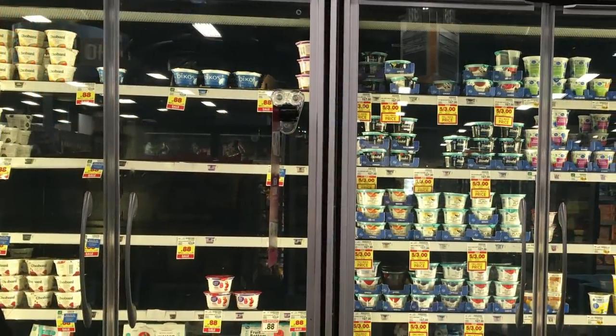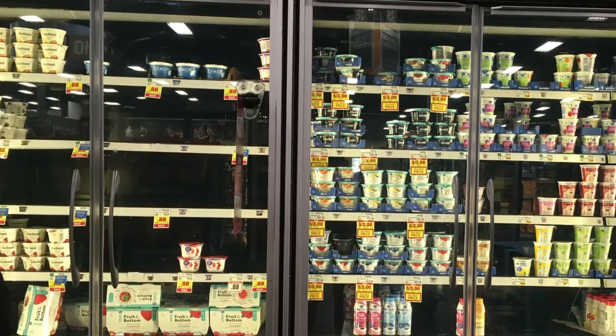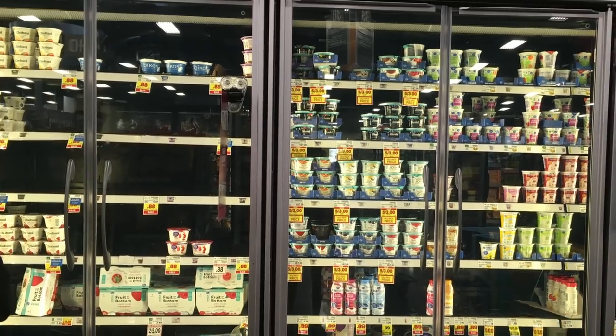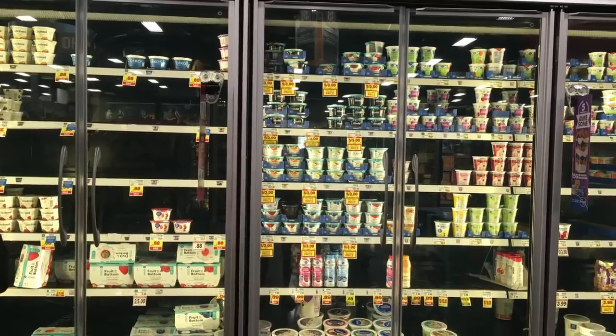Next stop was over to the dairy aisle. I can see that there's quite a big dent in the yogurts, and I suspect that's probably because there's still a lot of homeschooling going on and parents are getting healthy snacks for their kids.